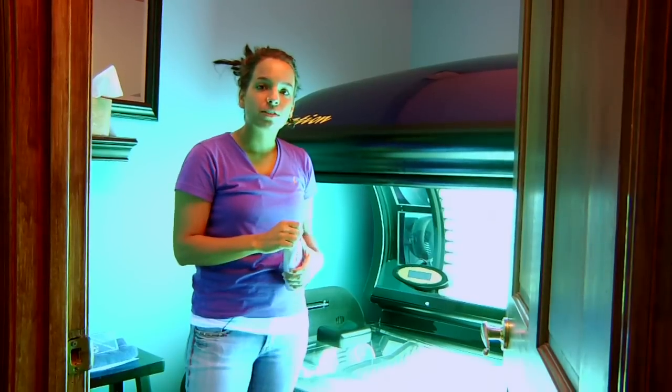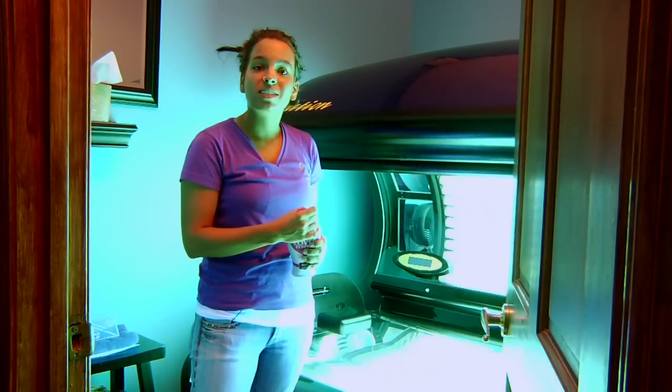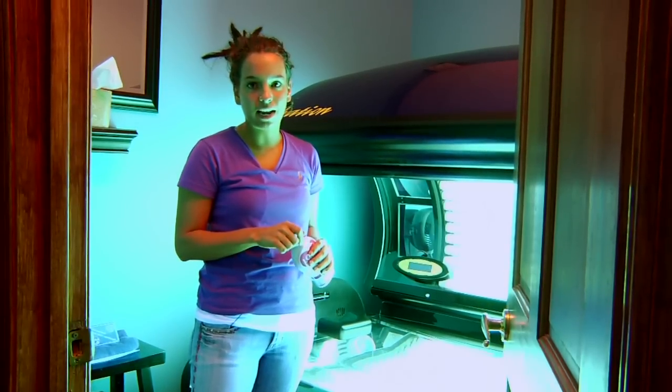You might want to try using a bed with a little bit more UVB output. This is a more stimulant bed, which helps create the melanin that gives you that nice dark tan.